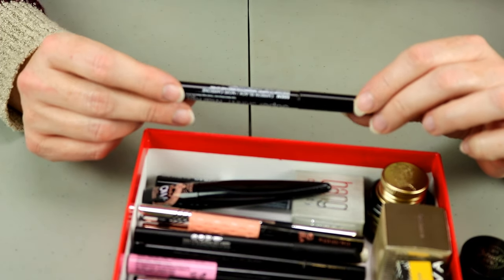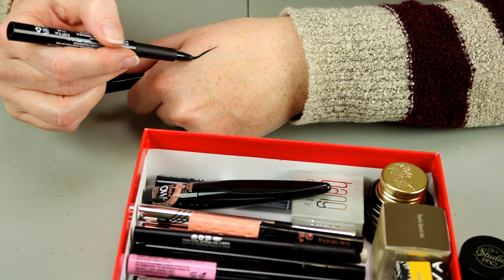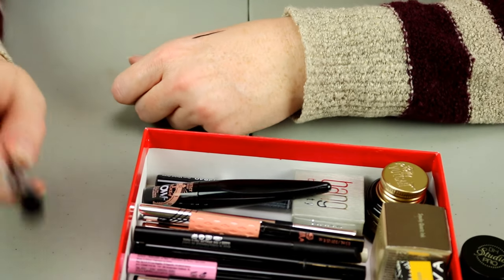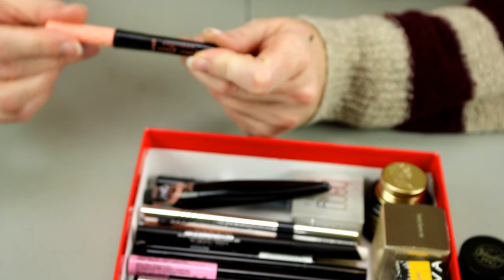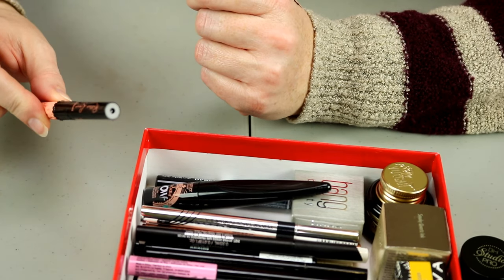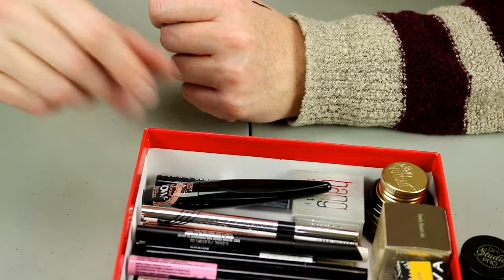This one is the Super Skinny Eye Marker from NYX in Carbon Black — it is actually really skinny but it is a felt tip, and I just don't like felt tips. That's going to be a maybe. This I just purchased — the Benefit Roller Liner Eyeliner in Black. I have not even opened this yet, so I'm not going to swatch it at the moment, but I'm going to hold on to that because I haven't tried it.